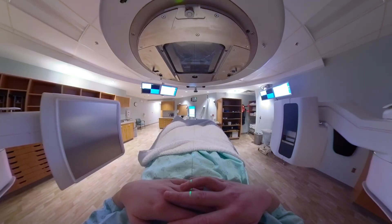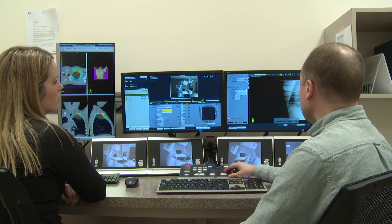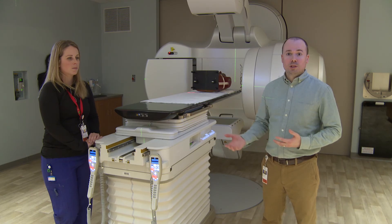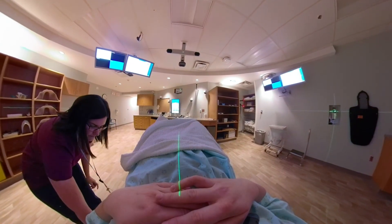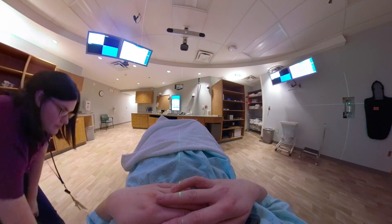The patient is laying on the table but is constantly monitored by us from outside the room. We have cameras on them as well as an intercom where we can communicate back and forth. We can play music for them to make them more comfortable, and anytime a patient needs us to stop the treatment to adjust something, we can come right in the room and then continue on.